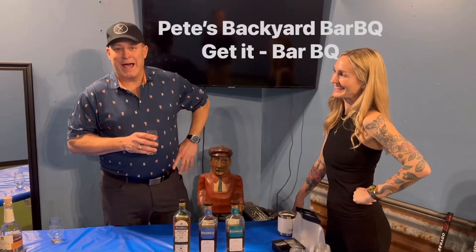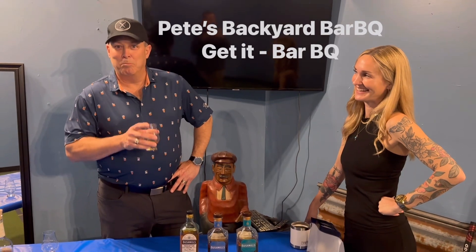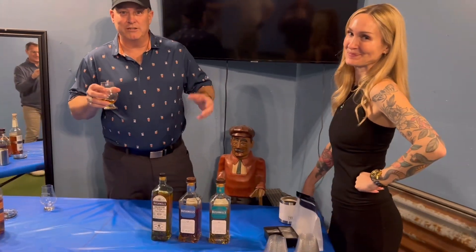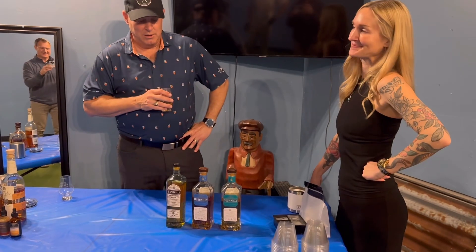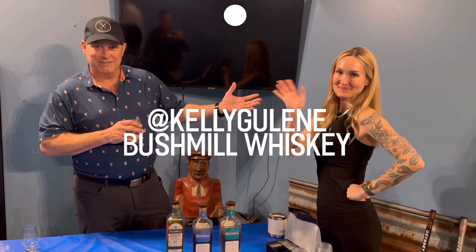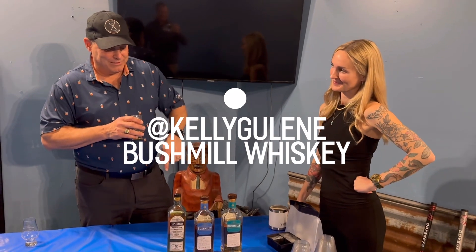This is Pete from Pete's Backyard Barbecue — bar being the essential word. We're here at Pacific Northwest Golf Centers in Redmond, Washington. We're here to evaluate some great Irish whiskeys, and we're here with Kelly from Bushmills, who's going to tell us a little bit about these three whiskeys.